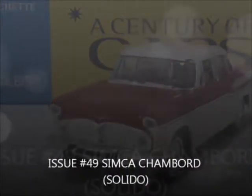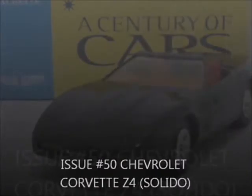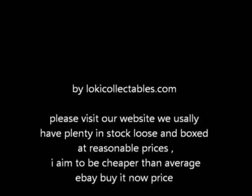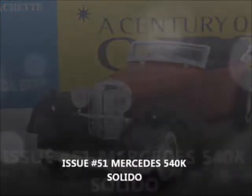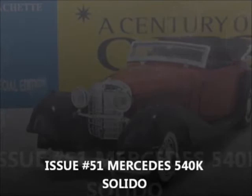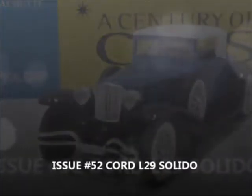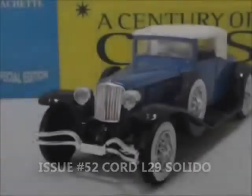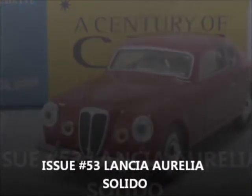Issue 49, the Simcat Chabon by Solido. Issue 50, the Chevrolet Corvette Z4 by Solido. Issue 53, the Lancia Aurelia by Solido.